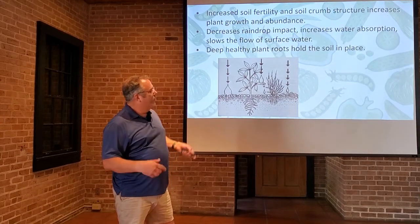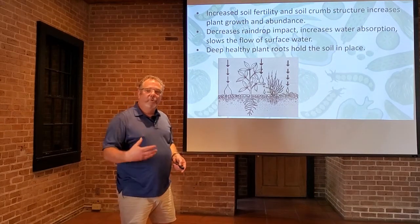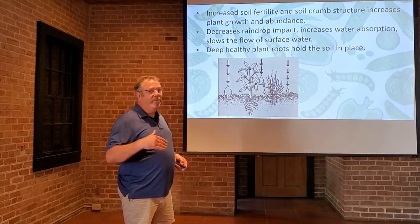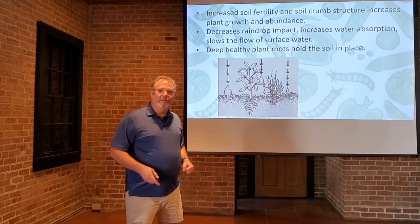Deep, healthy plant roots not only increase water intake and nutrient uptake, but they also help secure the plant in the ground.